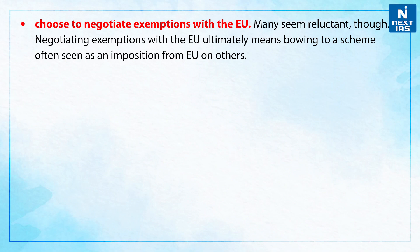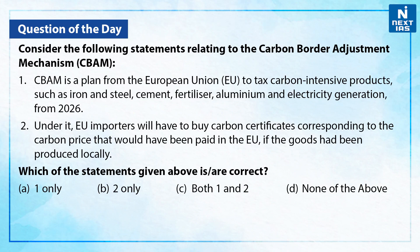Now let us take up one practice question on the same. Consider the following statements relating to the Carbon Border Adjustment Mechanism, CBAM.